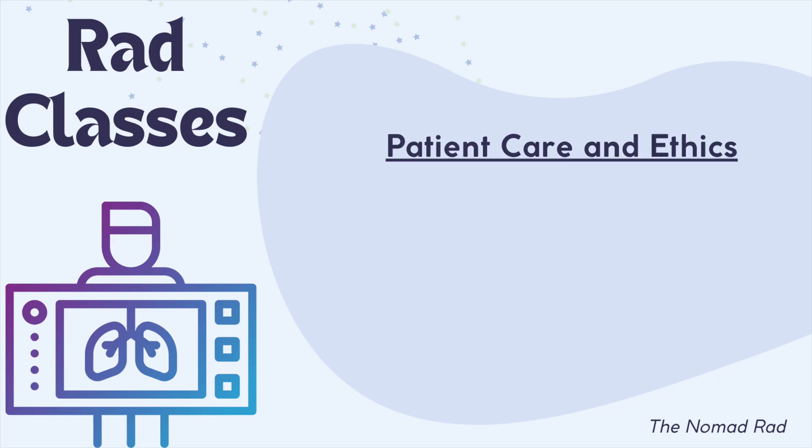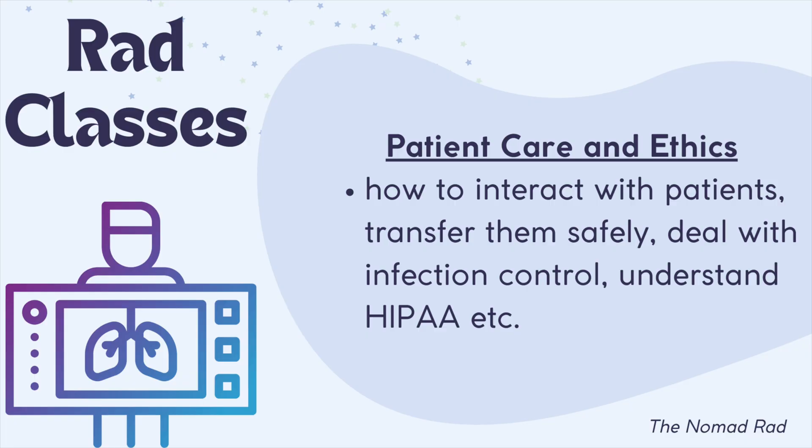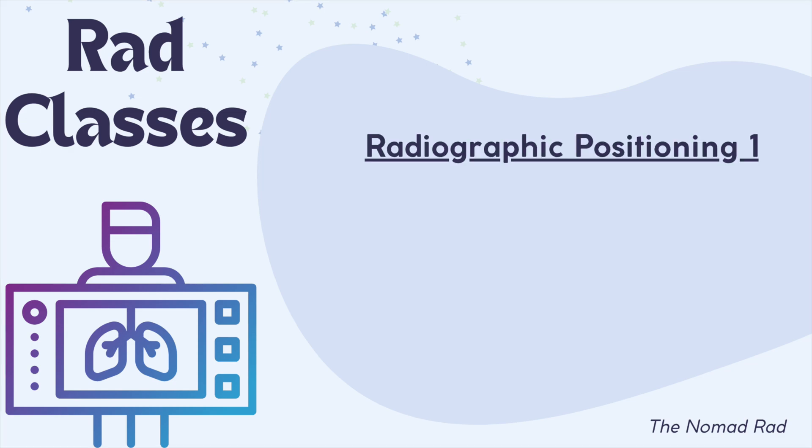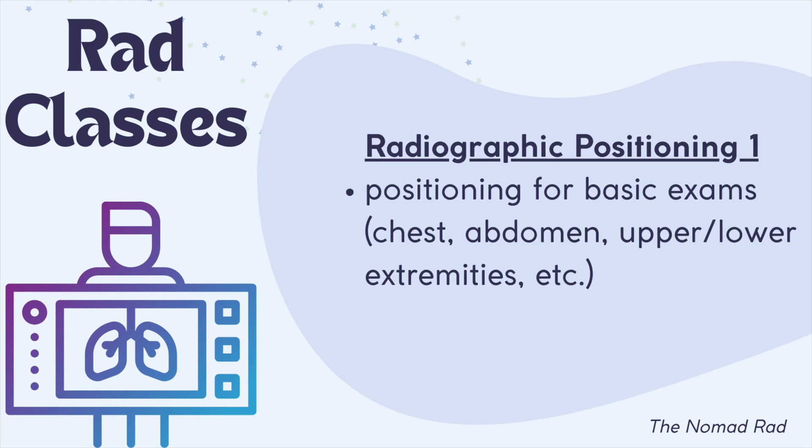Next, you might have a Patient Care and Ethics course where you'll cover how to interact with patients, transfer them safely, deal with infection control, and understand HIPAA. You'll then have a Radiographic Positioning 1 course where you'll start learning the basic positionings for exams like chest, abdomen, upper and lower extremities. Each semester builds on this — Radiographic Positioning 2, 3, 4, and so on, until you learn how to image all body parts.